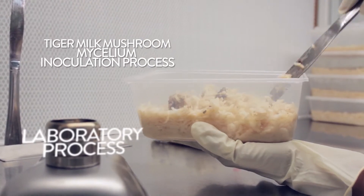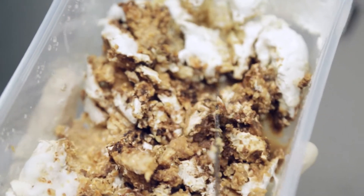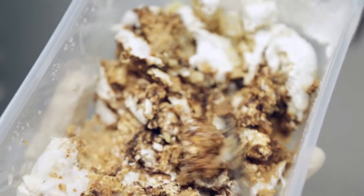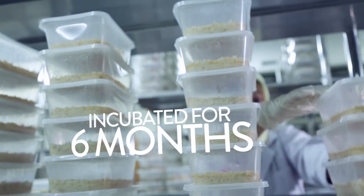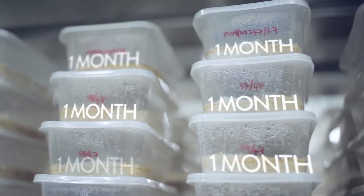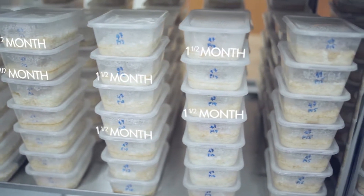The tiger milk mushroom mycelia are added into the medium carefully and in a strictly controlled environment. It is then sealed and incubated in a controlled room for a period of up to six months to cultivate the sclerotia — the part of the mushroom that grows underground and holds the medicinal value.